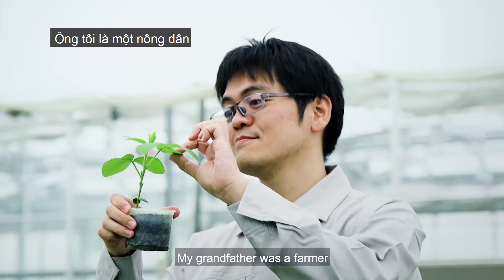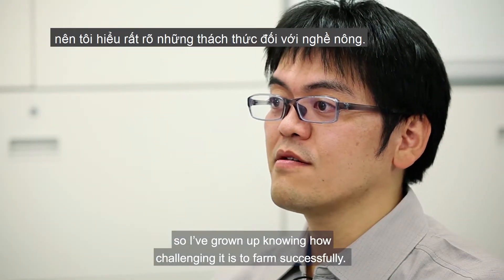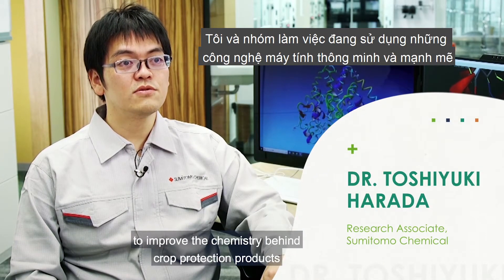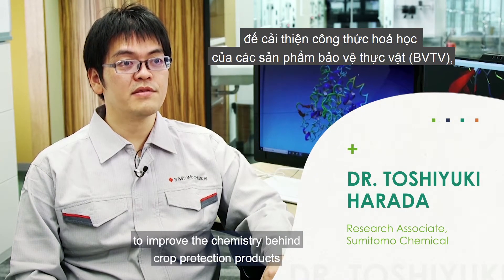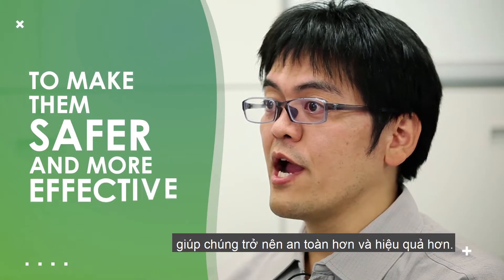My grandfather was a farmer, so I've grown up knowing how challenging it is to farm successfully. My team and I are using powerful intelligent computers to improve the chemistry behind the crop protection products to make them safer and more effective.